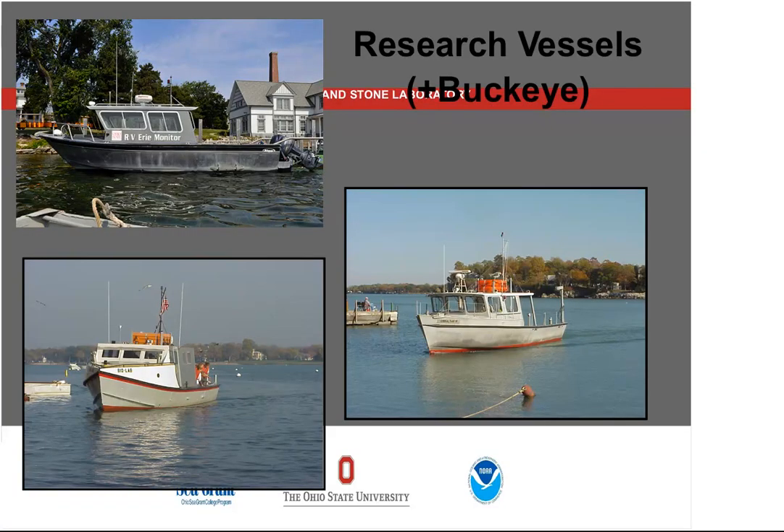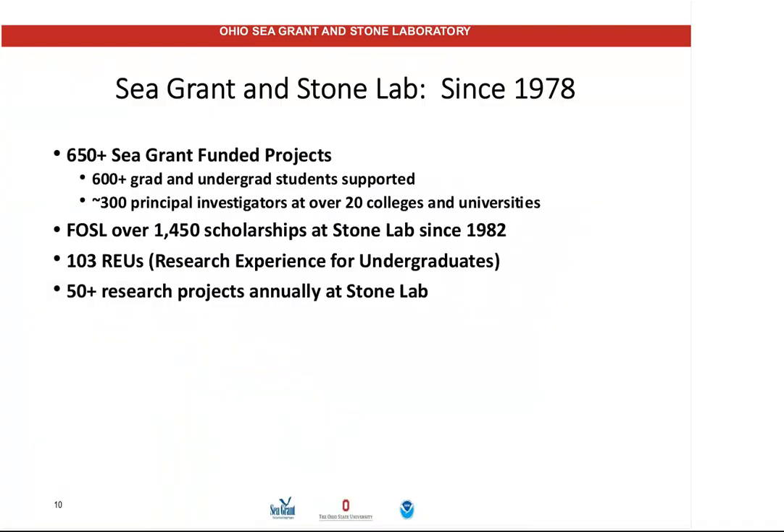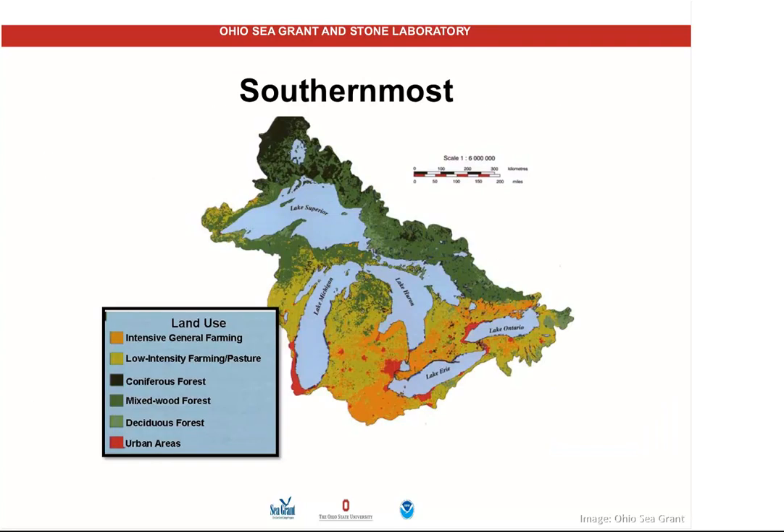These are the vessels that we use to do the work on the lake. The one in the lower left, we're in the process of trying to replace — that's the oldest research vessel on the Great Lakes, from 1947. If you are an Ohio resident concerned about this issue, we have offices in Toledo, Oak Harbor, Sandusky, Paynesville, and soon we'll be opening another office in the Cleveland area. We do a lot of different research projects; harmful algal blooms is a very important one. Typically we have about 50 projects up here each year.